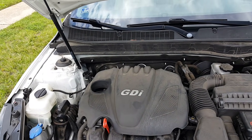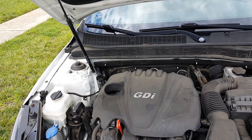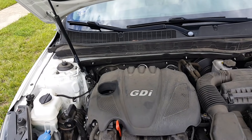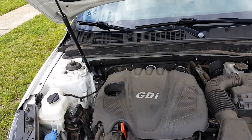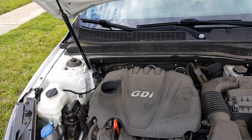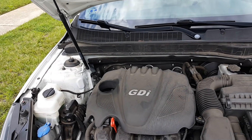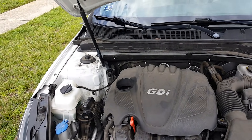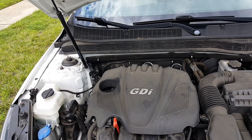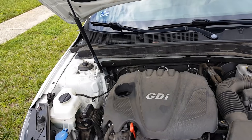Over 1.4 million vehicles have been recalled. One issue that can arise is that if you've moved addresses, Kia may send the recall letter to your previous address. To be safe, go to a Kia dealership and ask them, go online, or call.